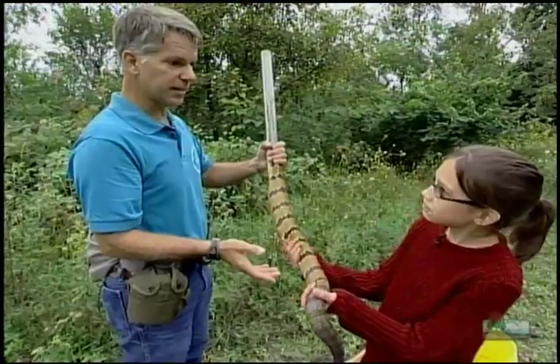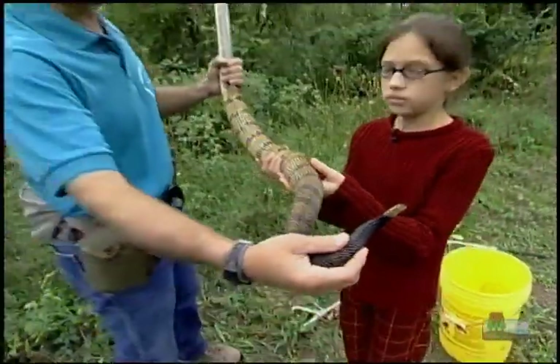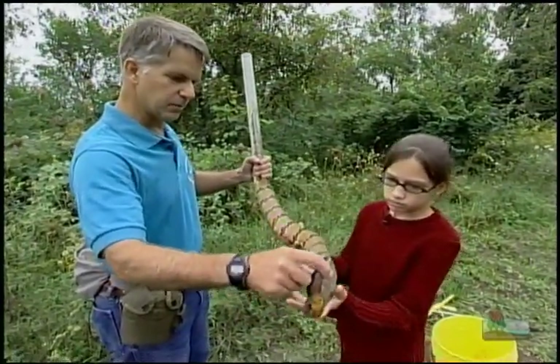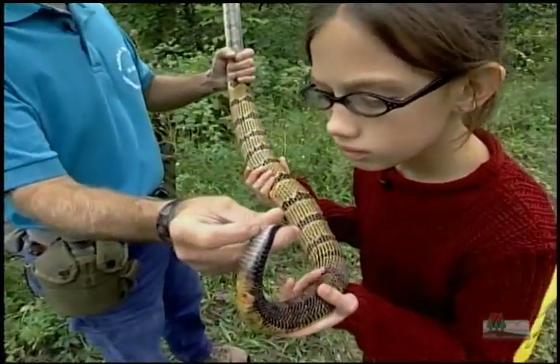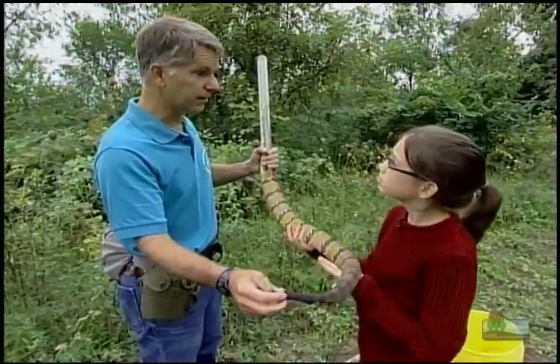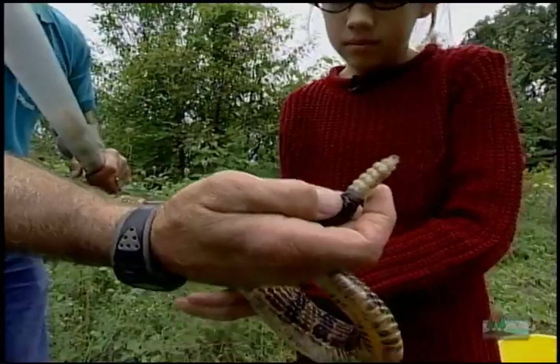We also count the number of rattles as long as we've got the animal. And then occasionally we'll draw blood from the animal — we actually take it from a vein that's in the tail. It's a tricky thing to do, and the snakes don't like it at all. All in the name of science and protecting these amazing animals.